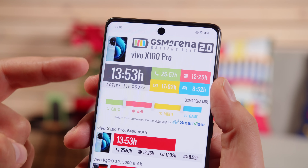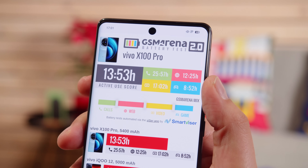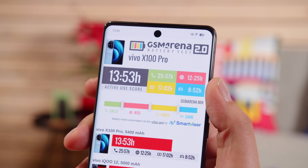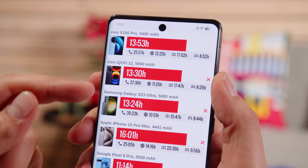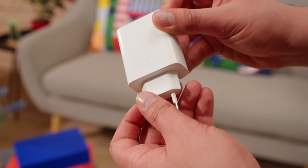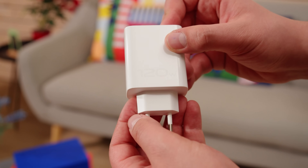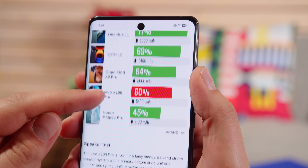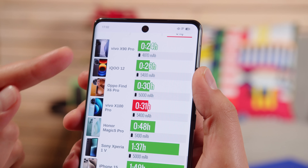Another upgrade from the previous model is a bigger battery capacity, from 4870 mAh to 5400. That's more than most other phones out there, and the battery life is very competitive — the Vivo X100 Pro earned a great active use score of 13 hours and 53 minutes. The charging speed is quite impressive here, thanks to the 100-watt charging and the 120-watt adapter that comes in the box. With it, we were able to charge the phone from 0 to 60% in 15 minutes, and a full charge took 31 minutes.